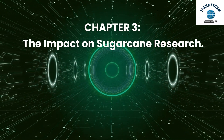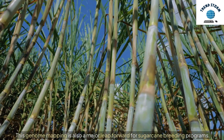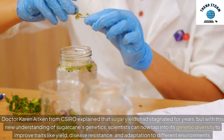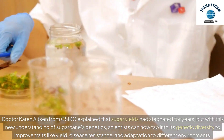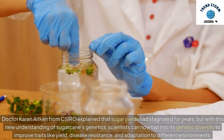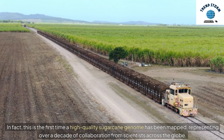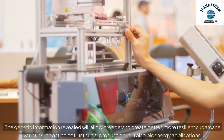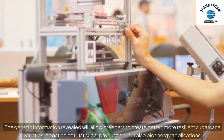Chapter 3: The Impact on Sugarcane Research. This genome mapping is also a major leap forward for sugarcane breeding programs. Dr. Karen Aitken from CSIRO explained that sugar yields had stagnated for years, but with this new understanding of sugarcane's genetics, scientists can now tap into its genetic diversity to improve traits like yield, disease resistance, and adaptation to different environments. This is the first time a high-quality sugarcane genome has been mapped, representing over a decade of collaboration from scientists across the globe. The genetic information revealed will allow breeders to create better, more resilient sugarcane varieties, boosting not just sugar production, but also bioenergy applications.